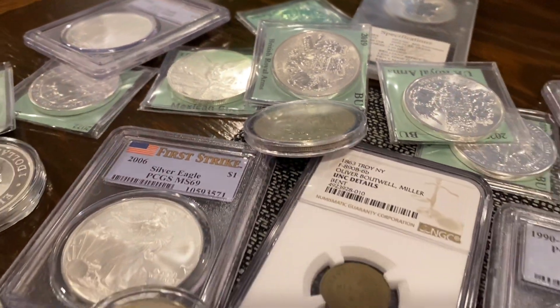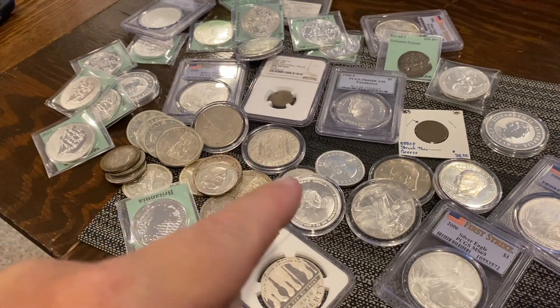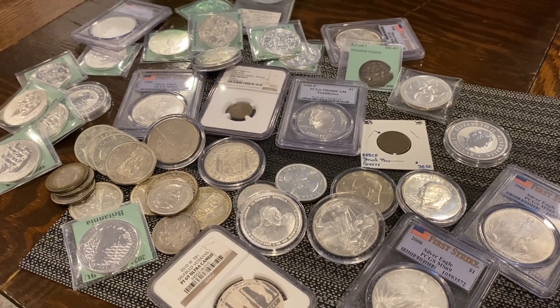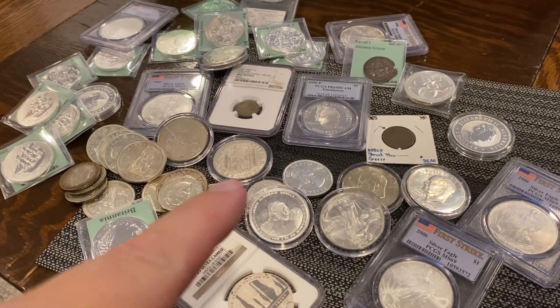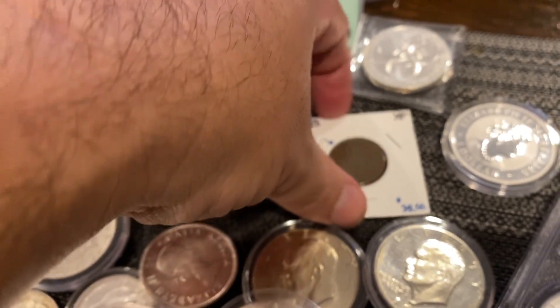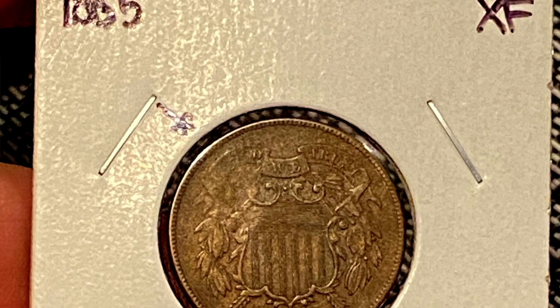What is going on everybody, back again with another video. We just got back from our local coin shop and picked up a bunch of awesome stuff, but there's one thing I really want to focus on — this coin right here. This is an 1865 two-cent piece in extra fine condition.